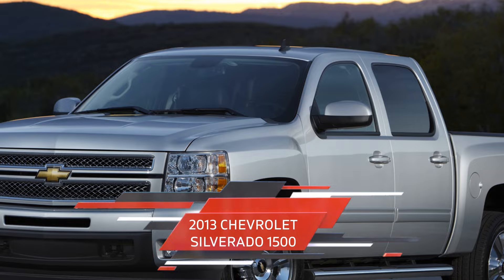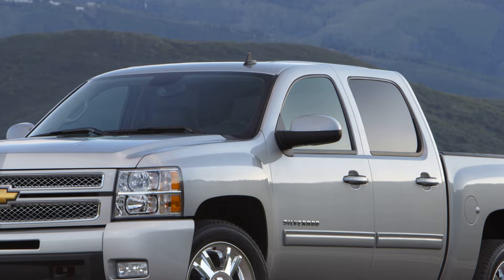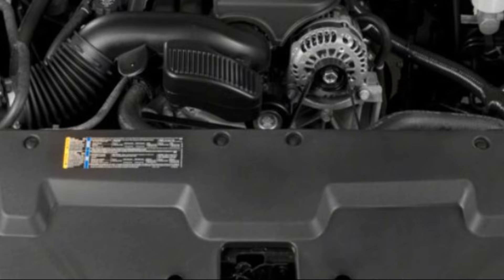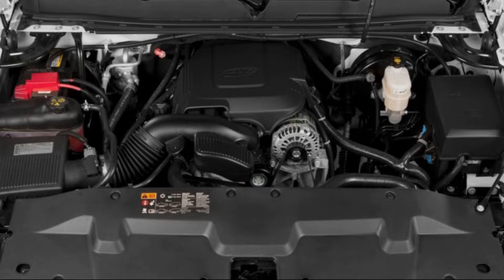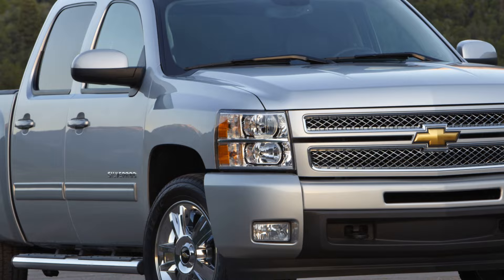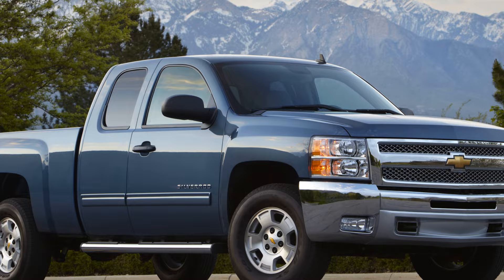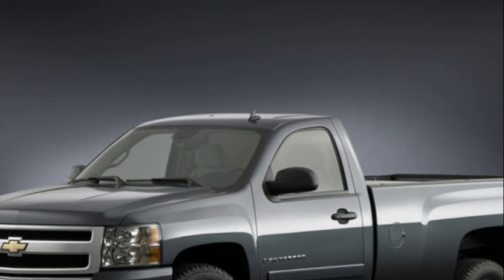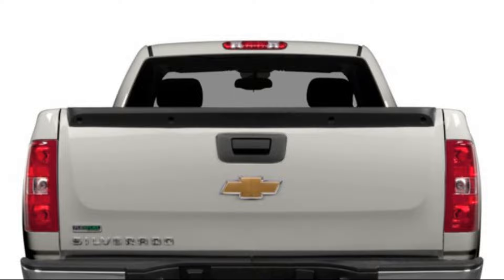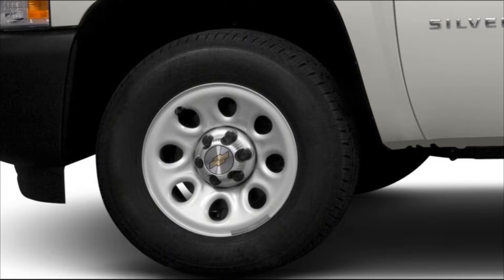Moving on to the top 3, we have the 2013 Chevrolet Silverado 1500 at number 3. The 2013 Chevrolet Silverado 1500 is a full-size pickup truck that is a great option for those looking for a reliable and capable truck without breaking the bank. It is powered by a 4.3-liter V6 engine that delivers 195 horsepower (145.4 kW) and 260 pound-feet (352.5 Nm) of torque, or a 5.3-liter V8 engine that produces 315 horsepower (235.2 kW) and 335 pound-feet (453.2 Nm) of torque. The truck came standard with rear-wheel drive, but four-wheel drive is available. The 2013 Silverado has a maximum towing capacity of 9,600 pounds (4,354 kg) when properly equipped.